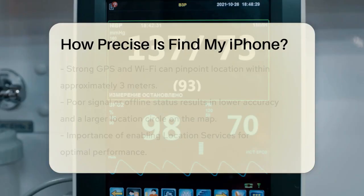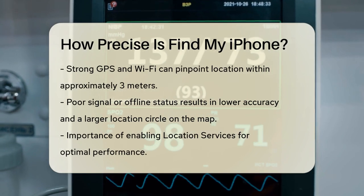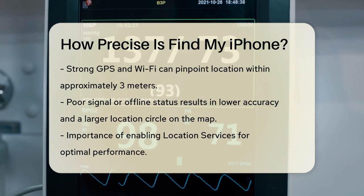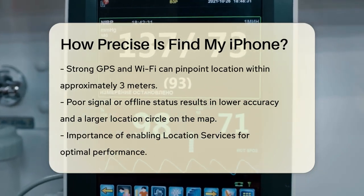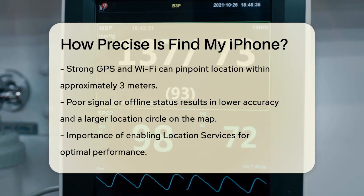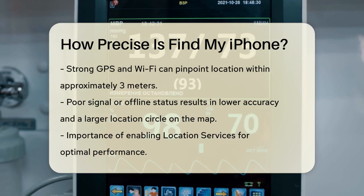When your iPhone is connected to Wi-Fi and has a strong GPS signal, Find My iPhone can be incredibly precise, pinpointing your device's location to within about 3 meters. However, if your phone is offline or in a location with poor signal quality, the accuracy might be lower, and you'll see a larger green circle on the map indicating the approximate location.